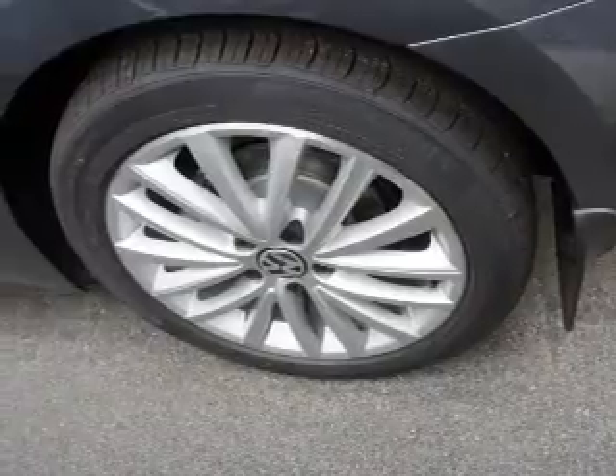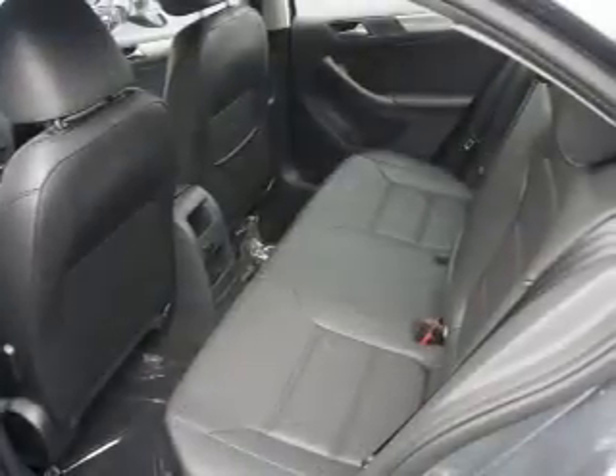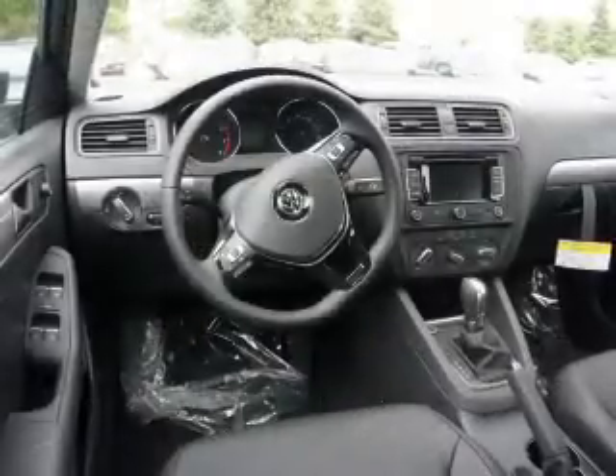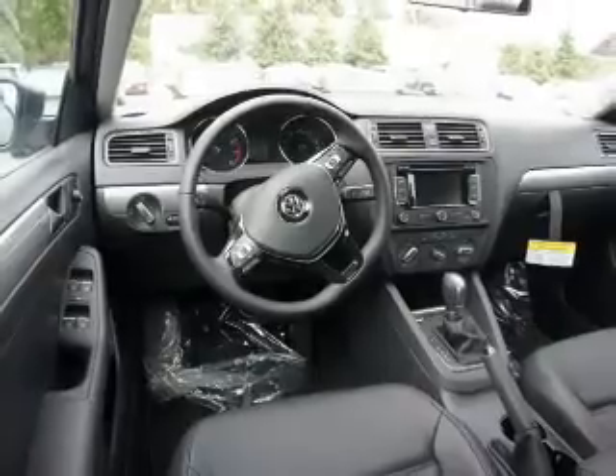Anti-lock brakes. Inside you'll find Bluetooth connectivity, digital radio, Sirius XM satellite radio, an auxiliary input, steering wheel controls, a premium sound system, push-button start, a backup camera, curtain head airbags, and front airbags.